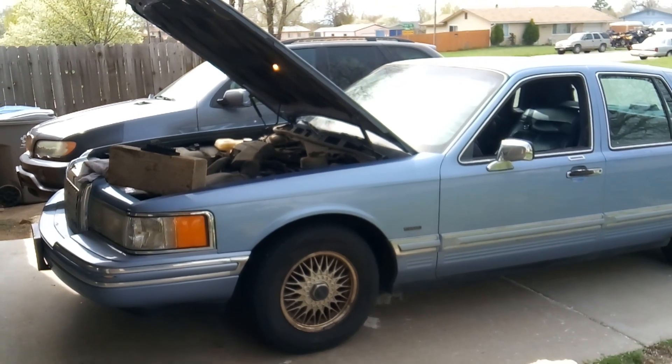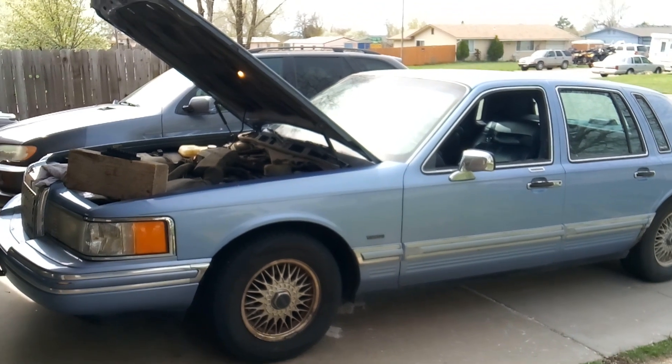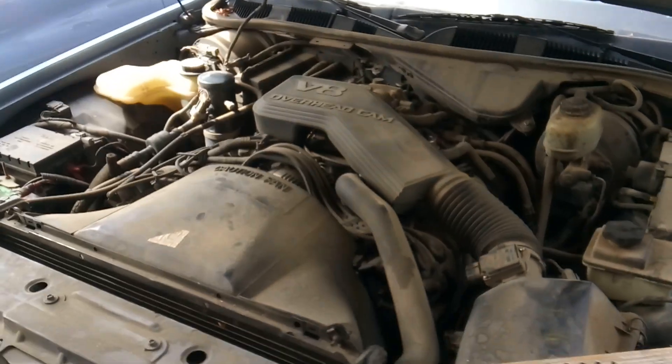Howdy folks, it's Matthew, your friendly neighborhood technician, and today I'm doing a diagnosis on a 1993 Lincoln Town Car with a 4.6 liter engine.